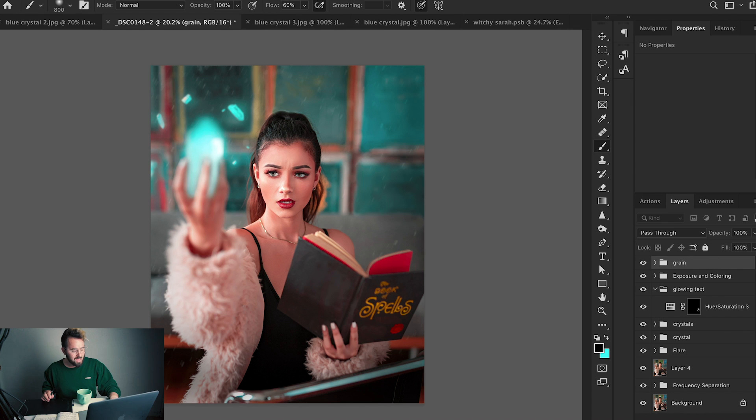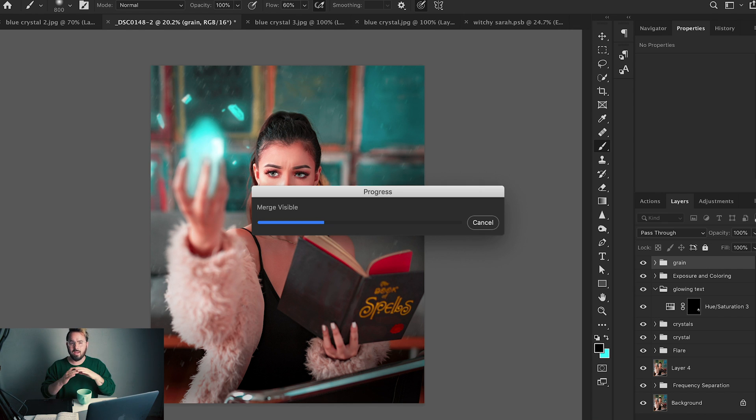I've added film grain and coloring. Now for my last two steps: I'll click Command Alt Shift E to create a new merged layer of everything I've done so far combined into one. Then I'll make some final adjustments using Camera Raw and then sharpen the final image.